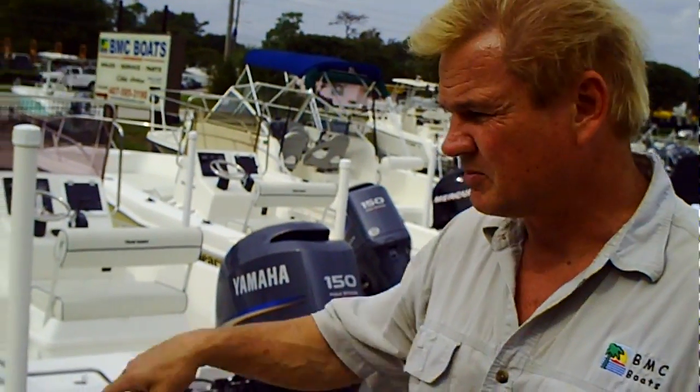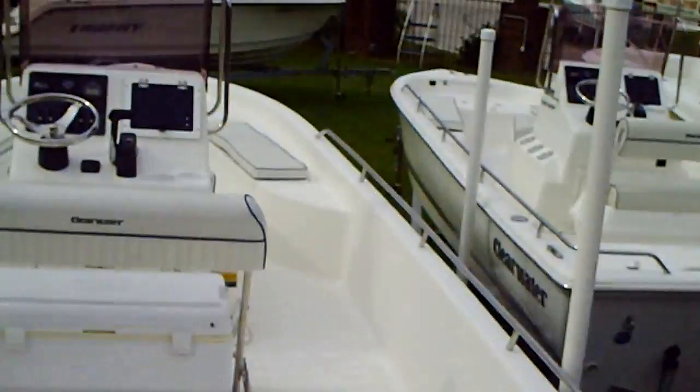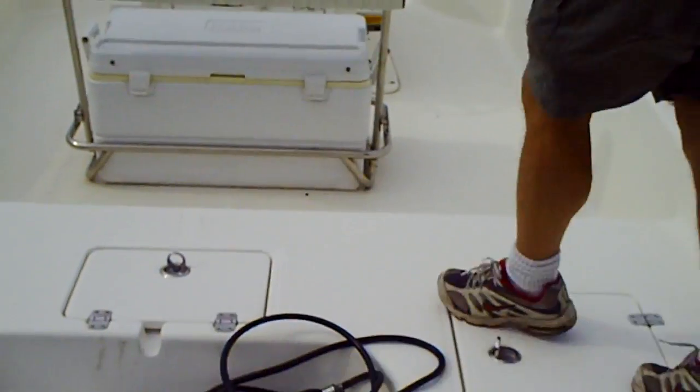We can order you a new motor for it, whatever size you'd like, and we give you pricing accordingly. But the boat is heavily discounted because it is owned now by a bank. It's a nice bay boat, very wide boat.